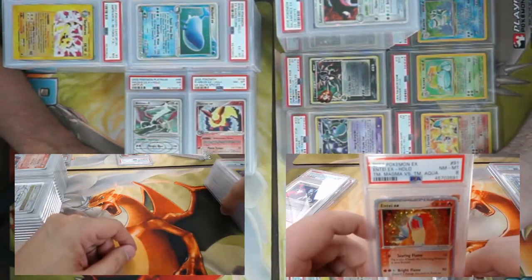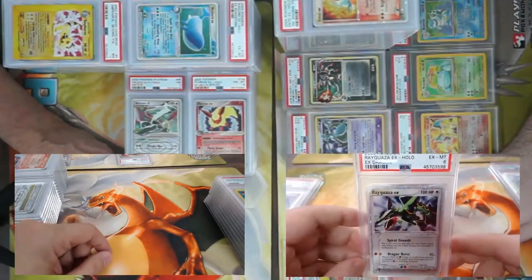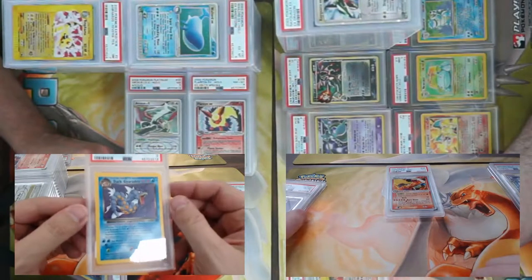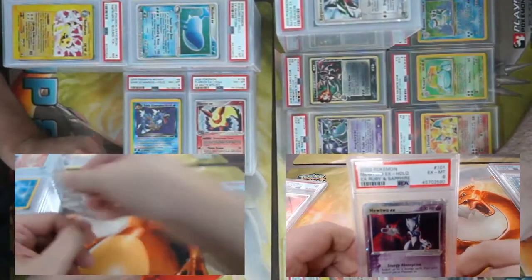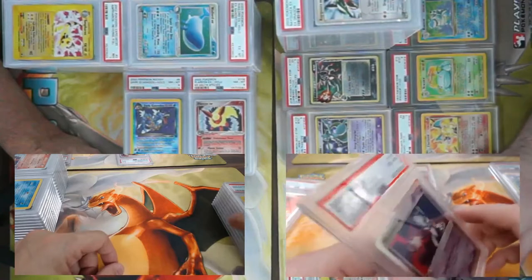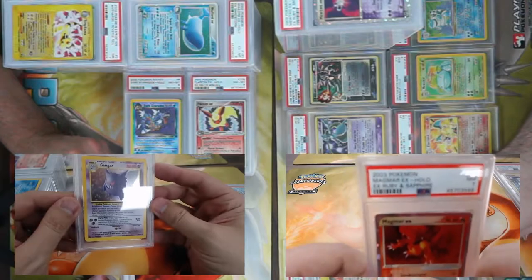More EXes — Rayquaza from Dragon, got a six. Dark Gyarados from Team Rocket, came back a PSA 8. It's a pretty fat card, I like it. More sixes — Mewtwo EX from Ruby and Sapphire. I played a deck that only ran four of those and no other Basic and won a Gym Challenge with it.